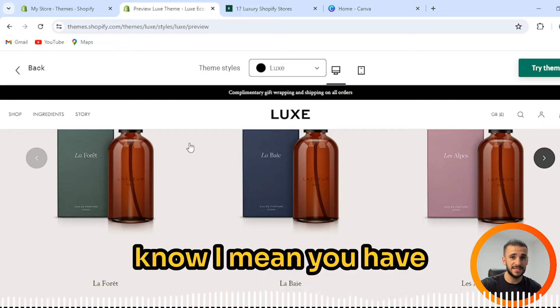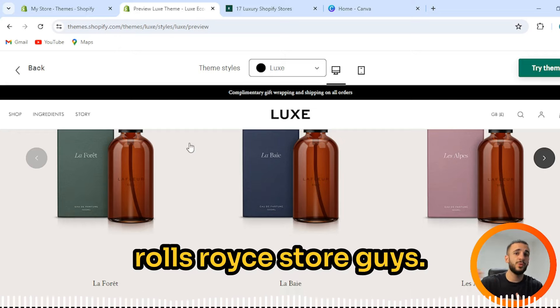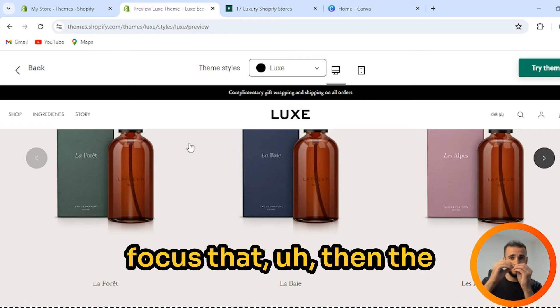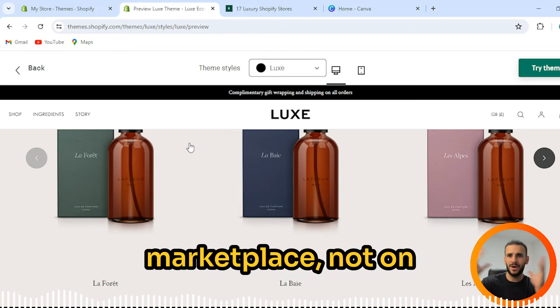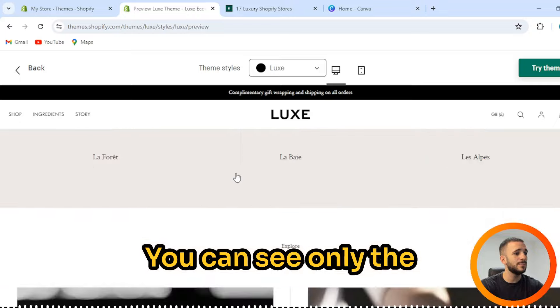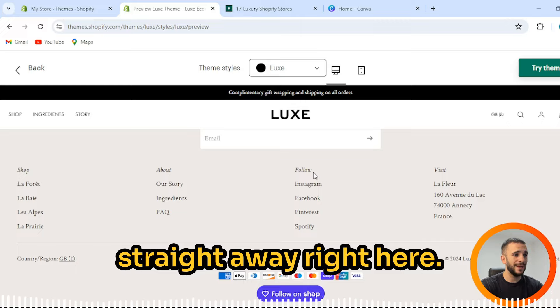A minimalistic marketplace — as you know, when you go into a Rolls-Royce store, it's white. Nothing. No pictures. No plenty of color. It's super simple because the focus of the customer is on the product, not on distractions. So you can see right here — only the products. And that's something I can advise you straight away.